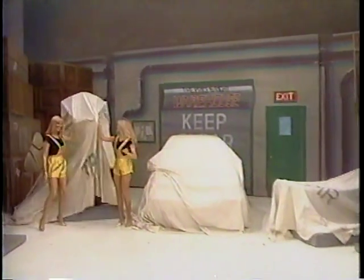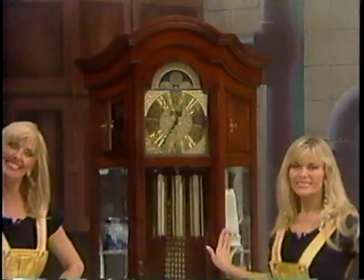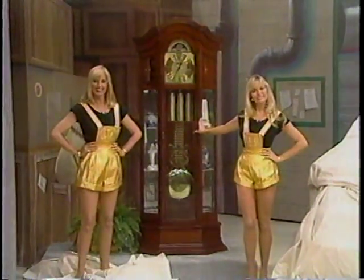First, the girls uncover a handsome new grandfather clock. The clock takes a traditional grandfather clock to new heights of expression with the two mirror-lined side curio cabinets.